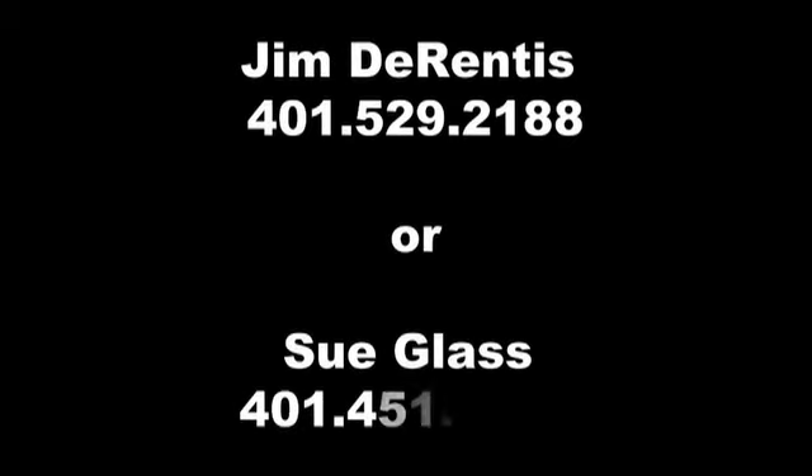For more information call Jim Durentis at 401-529-2188 or Sue Glass at 401-451-0994.